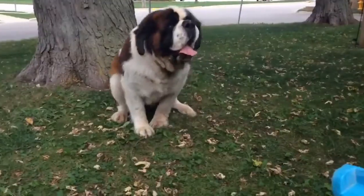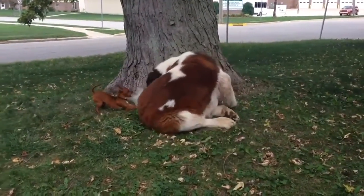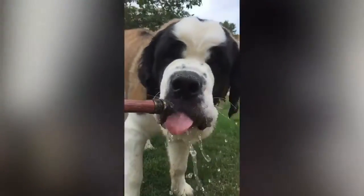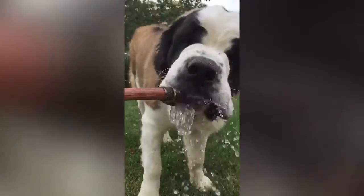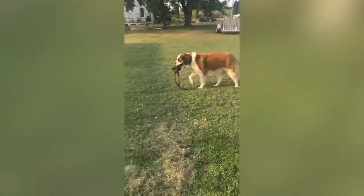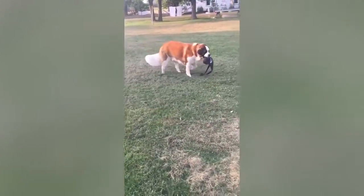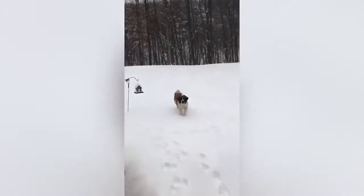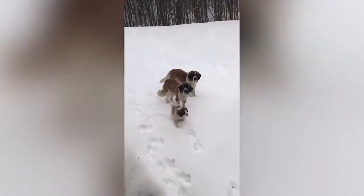St. Bernards are also giant dogs of enormous size, standing anywhere from 26 to 30 inches tall and weighing about 120 to 180 pounds. The St. Bernard has an enormous, stocky build with a large block-shaped head and dropped ears. Some have dark masks over their eyes. Their ears are set high on the head and are floppy, and eyes are dark and a little droopy. Their tails are long and bushy, with their skin and lips also being droopy, which makes them prone to drooling. This breed may be long-haired or short-haired. Coat colors include red and white, brown and white, and brindle and white.